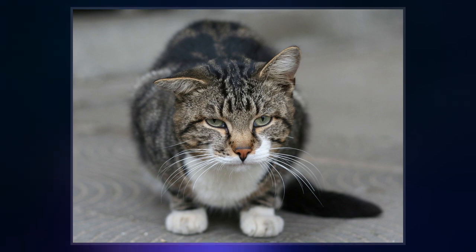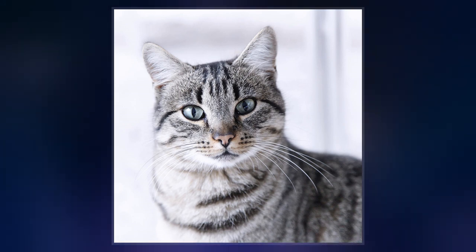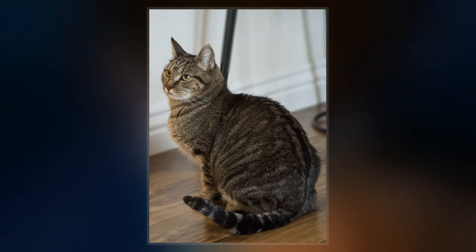The tabby pattern occurs naturally and is connected both to the coat of the domestic cat's direct ancestor and to those of their close relatives — the African wildcat, the European wildcat, and the Asiatic wildcat — all of which have similar coats, both by pattern and coloration.